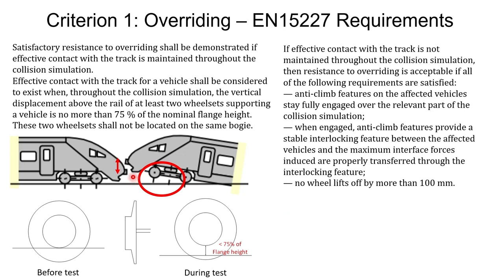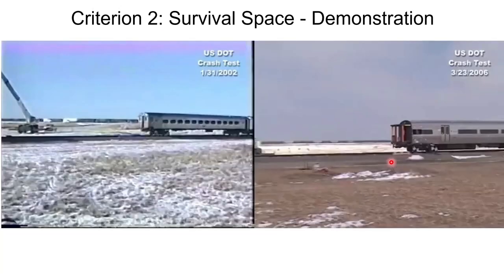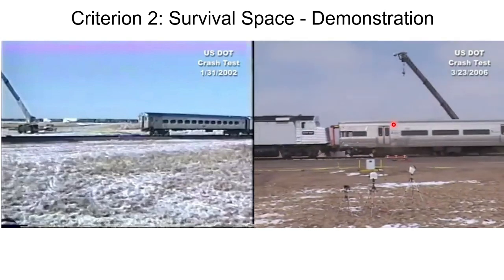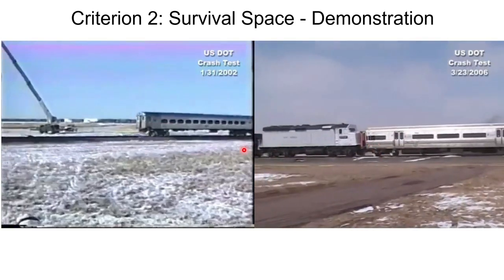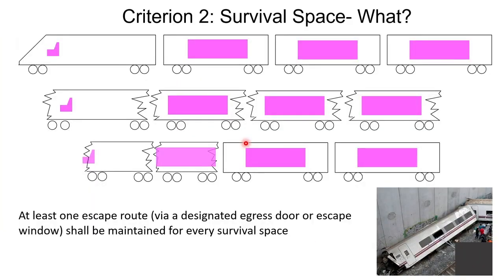The next criterion is survival space preservation. Looking at two pictures, it's clear that in one the survival space — where all passengers are — remains intact even after an extremely high-speed accident, whereas in the other the survival space is compromised. The demonstration shows that during the crash test all survival space is preserved on one side, while on the other much of the survival space was compromised. The standard requires that non-survival spaces be sacrificed while the survival space remains intact.